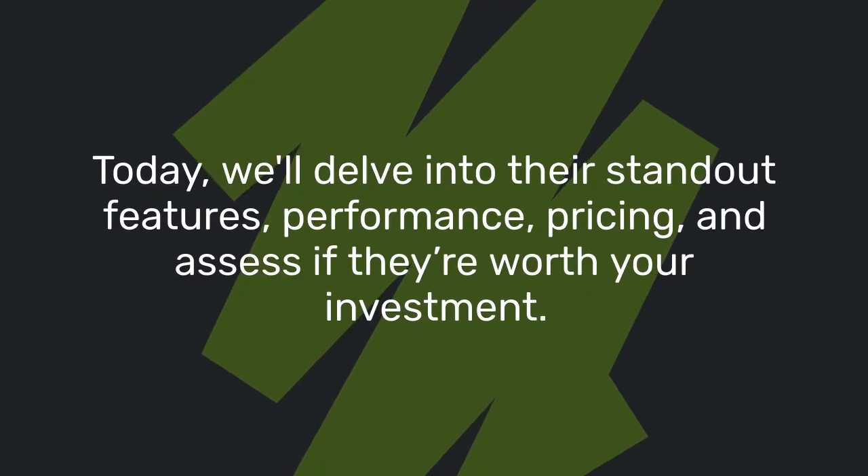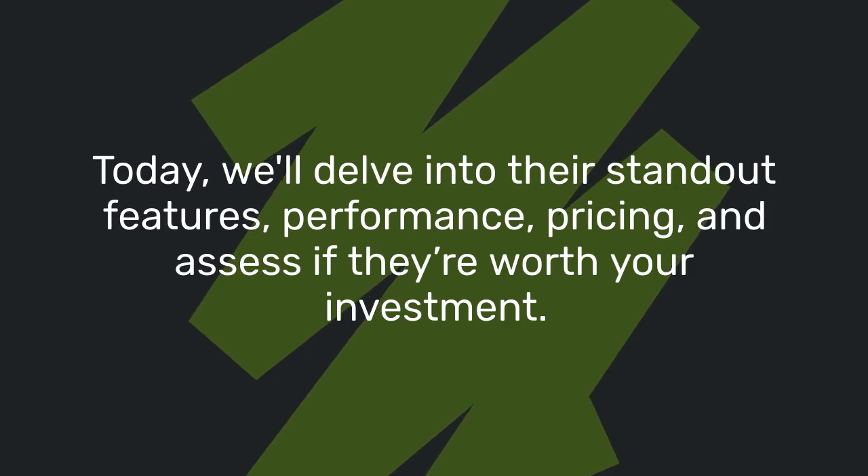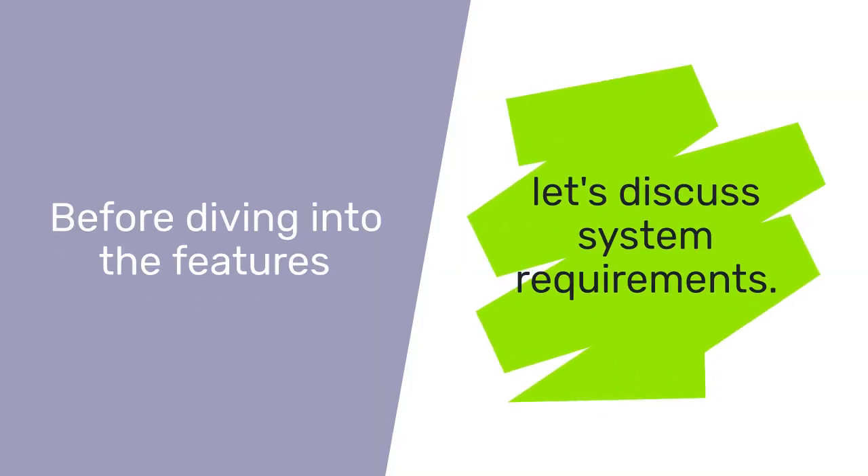Today, we'll delve into their standout features, performance, pricing, and assess if they're worth your investment. Before diving into the features, let's discuss system requirements.